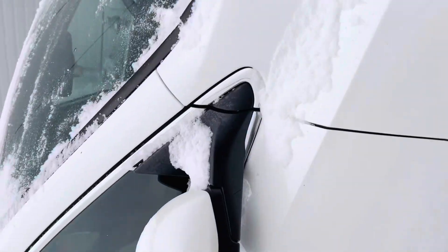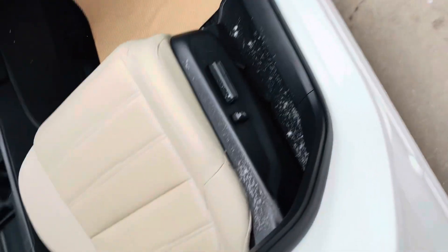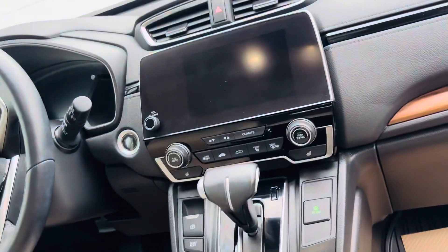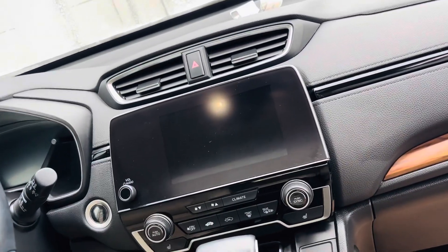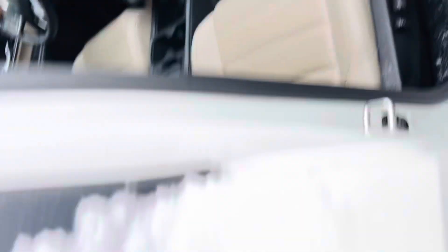It has a really good alarm, keyless entry, and blind spot monitoring. Power seats, memory seats — look how clean it is. You've got heated seats, heated steering wheel, Apple CarPlay, Android Auto, and a beautiful panoramic roof.